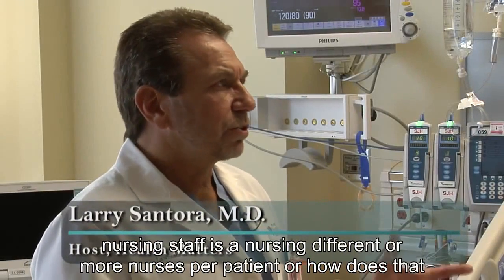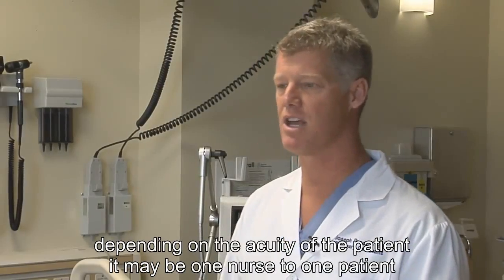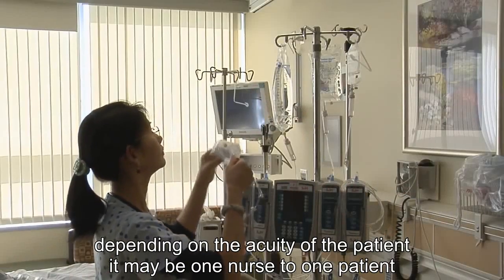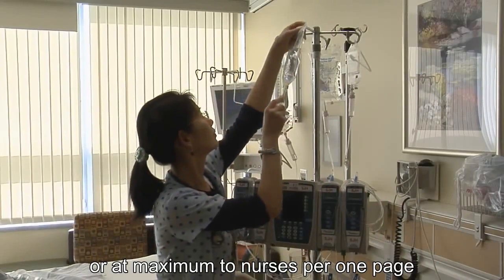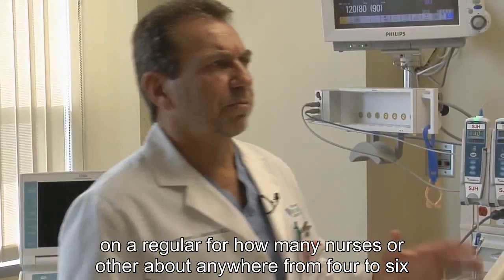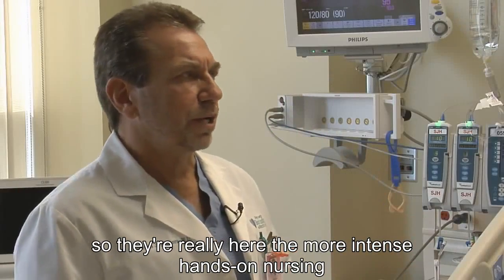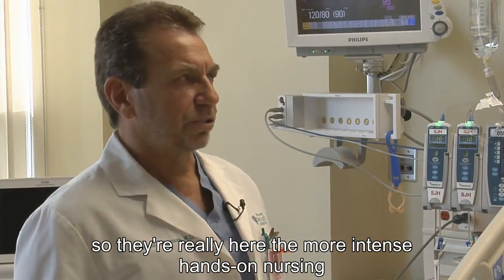What about the nursing staff? Is the nursing different — are there more nurses per patient? Depending on the acuity of the patient, it may be one nurse to one patient, or at maximum two nurses per one patient. On a regular floor, anywhere from four to six patients to one nurse. So here they really need more intense hands-on nursing.